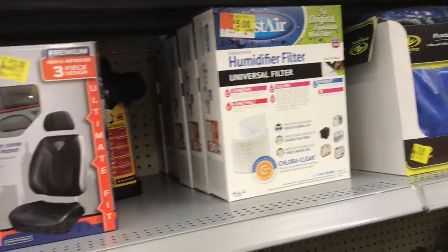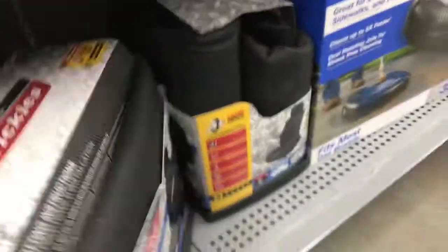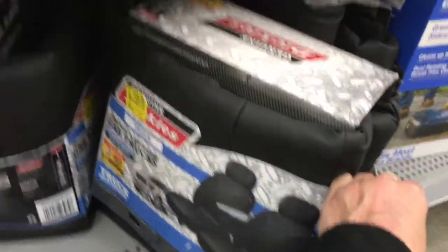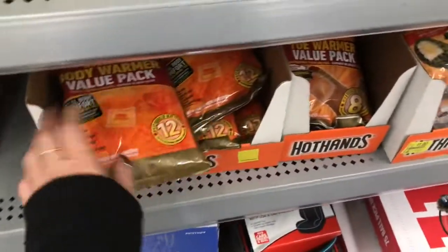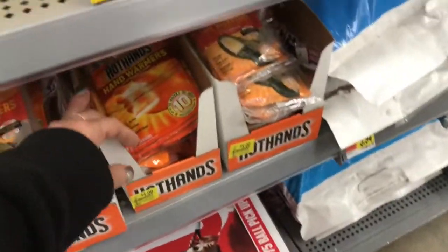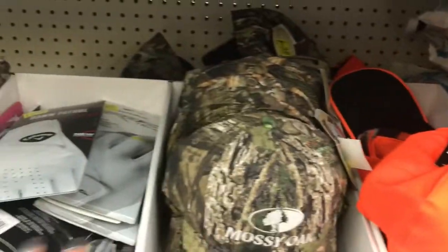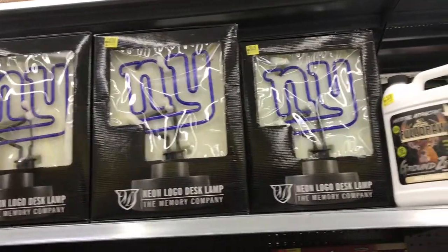Here's the Dickies car seat cover for $22.41, and another set for thirty-five dollars — nice quality. Then there's hunting stuff, body warmers for $4.50, the shoe insert warmers for a dollar, hand warmers for a dollar, baseball caps for four dollars, and a neon New York sign.